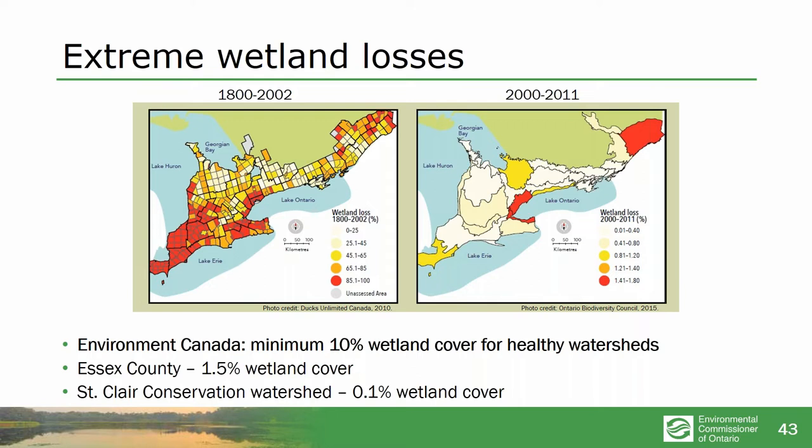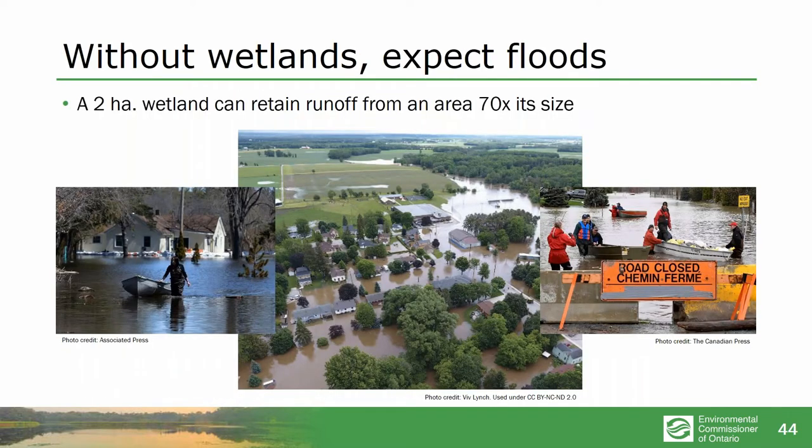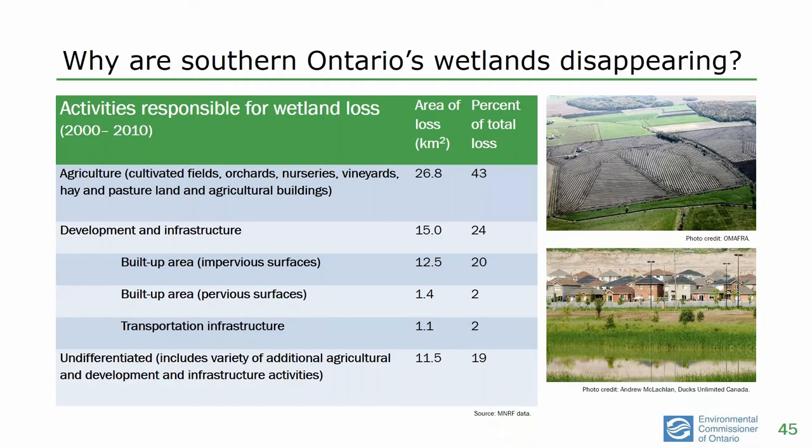According to Environment Canada, the minimum level of wetlands we need for healthy watersheds and healthy hydrological cycles is 10%. Essex County, just upstream of Windsor, is down to 1.5% wetland cover — they've given up 85% of their minimum necessary protection from water, so no surprise they keep flooding. The St. Clair Conservation Watershed right next door has given up 99% of the wetlands needed for minimally healthy water handling. We know that even small wetlands can retain runoff from an area 70 times its size. If there's nowhere to hold the water, we can expect floods and droughts.